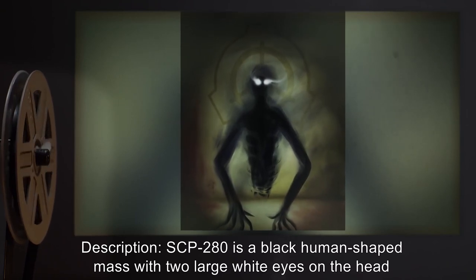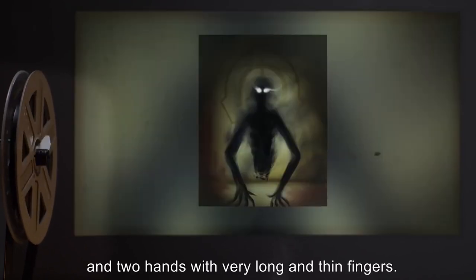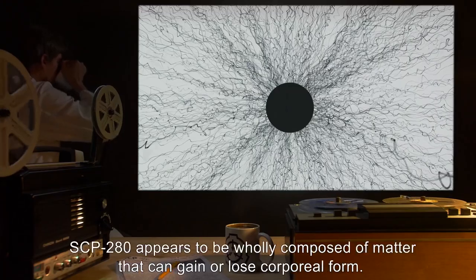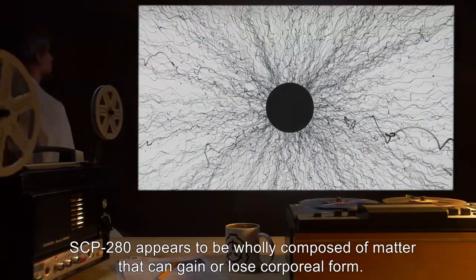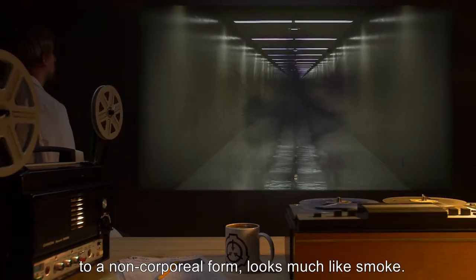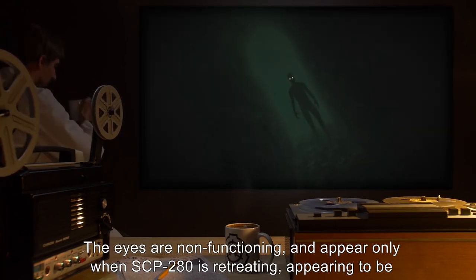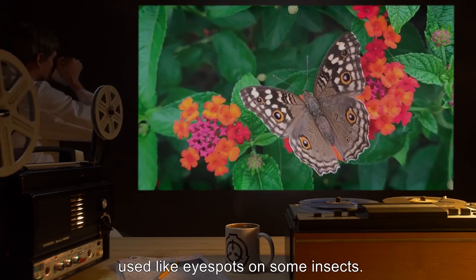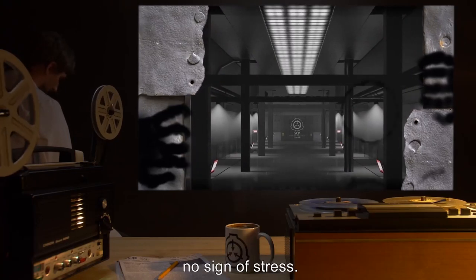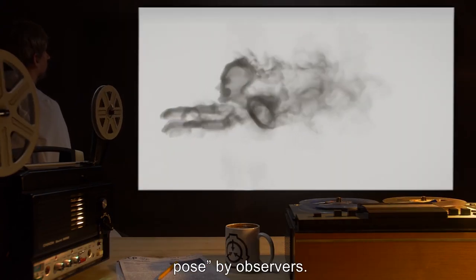SCP-280 is a black human-shaped mass, with two large white eyes on the head, and two hands with very long and thin fingers. No feet or legs are visible, as the lower portion of the body appears to fade away several centimeters from the ground. SCP-280 appears to be wholly composed of a matter that can gain or lose corporeal form. This matter is very black, with only the eyes showing any other color, and when changing to a non-corporeal form, looks much like smoke. The eyes are non-functioning, and appear only when SCP-280 is retreating, appearing to be used like eye spots on some insects. SCP-280 is very strong, and has been observed pulling apart steel with its hands, showing no sign of stress. SCP-280 moves with a gliding motion, with its hands extended, described as a sleepwalker pose by observers.